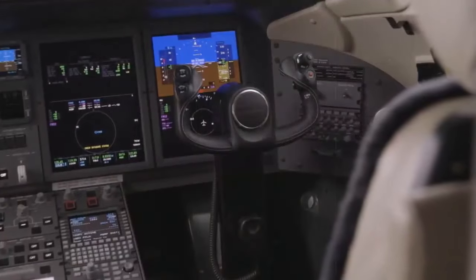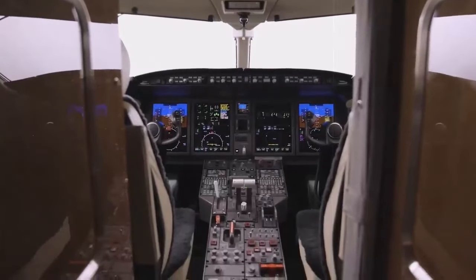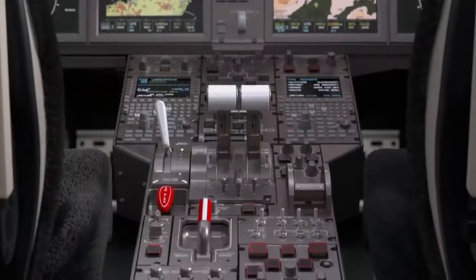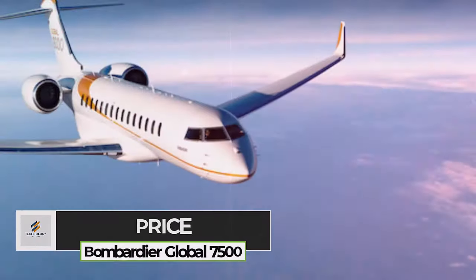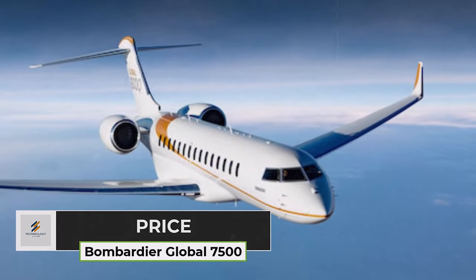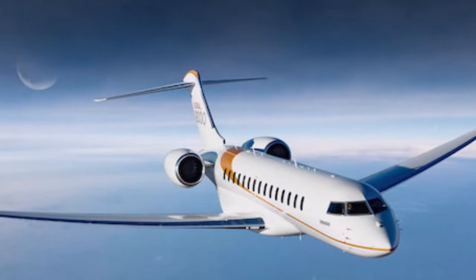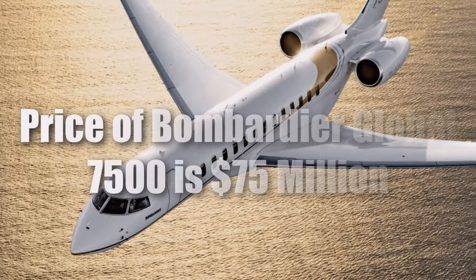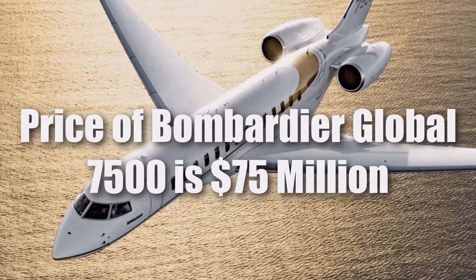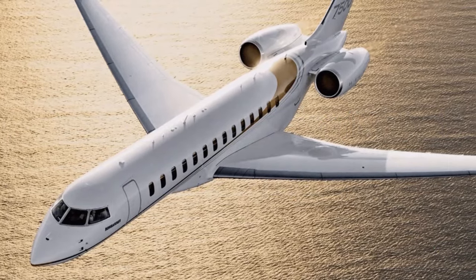Overall, the Bombardier Vision Flight Deck on the Global 7500 combines cutting-edge technology with ergonomic design, creating a pilot's environment that prioritizes safety, efficiency, and comfort in every flight. The Bombardier Global 7500 comes with a premium price tag that reflects its exceptional capabilities and luxurious amenities. As one of the most advanced and high-performing business jets on the market, the Global 7500 offers a unique combination of range, speed, comfort, and technology, making it a top choice for discerning travelers seeking the ultimate in private aviation luxury.